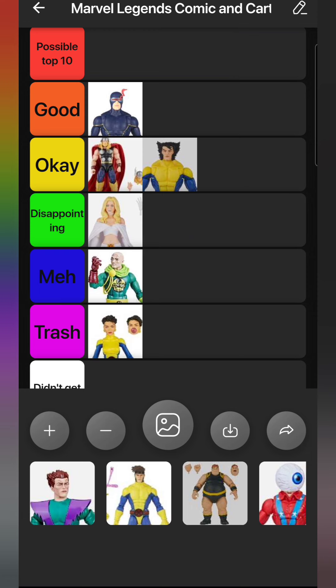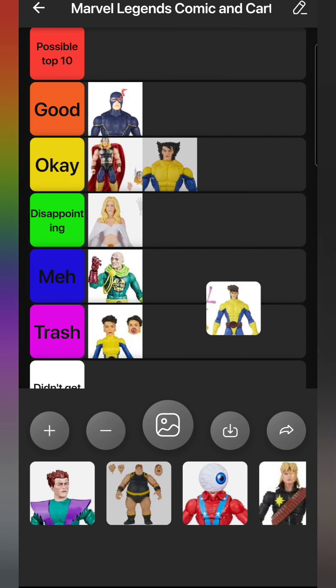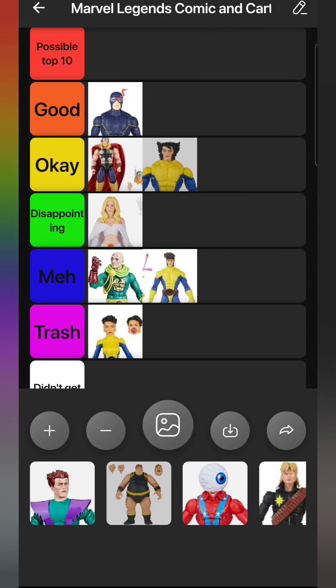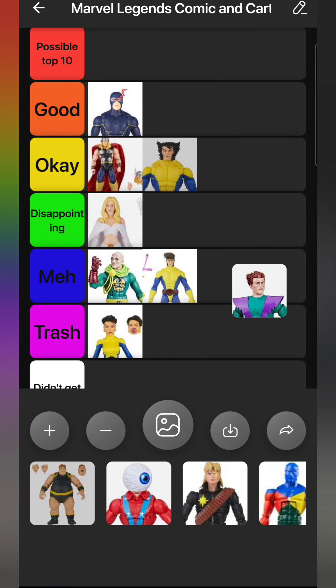I'm one of the only people I know who isn't a huge fan of that X-Men 275 look. I didn't need those figures in my collection, so I'll put them in Okay. Gambit - I bought him just to use the body to make a different character. I used the Gambit head on the previous Gambit figure and this is the best Gambit head we've gotten in the Marvel Legends line by far. I used the body to make Joseph. He goes in Meh because I had more use out of him than Jubilee. Also going in Trash is the Molecule Man.